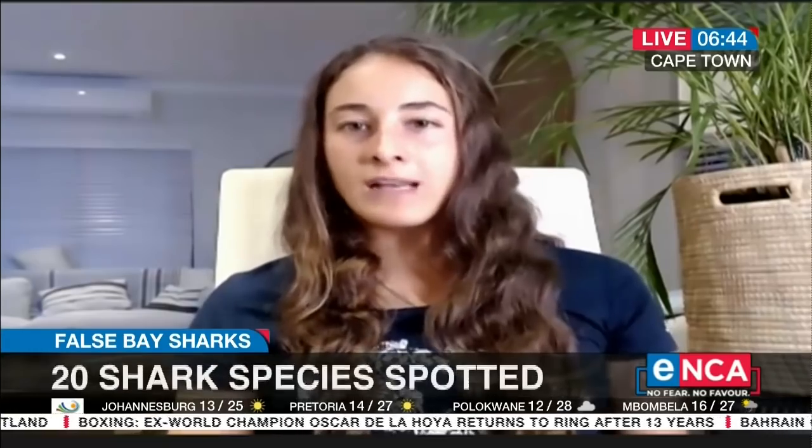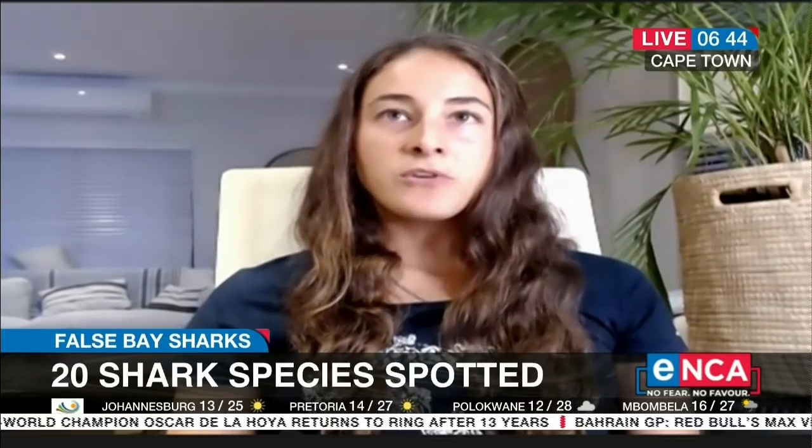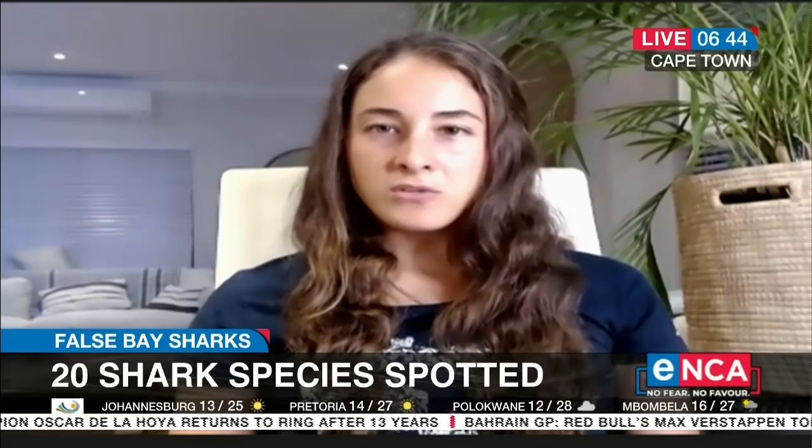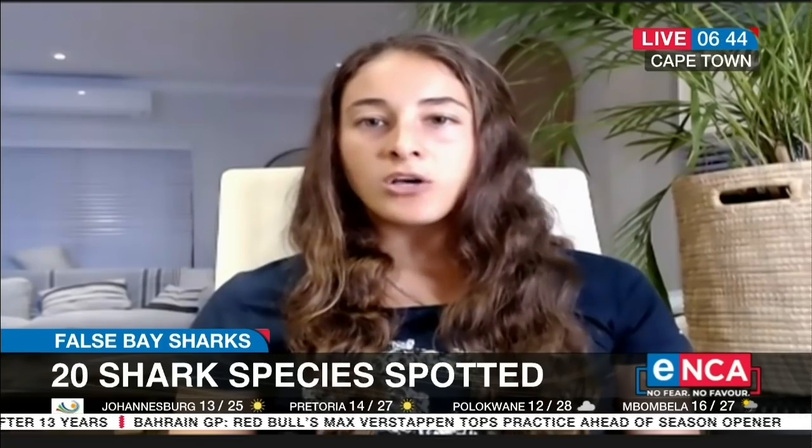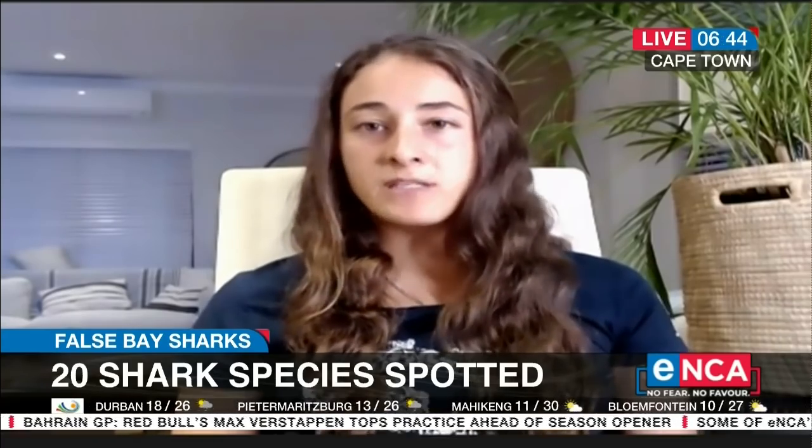Good morning, Gareth. False Bay is an incredibly dynamic environment. Being the massive bay that it is, and also its location, you have from an environmental point of view the Gullis Current, which comes from the offshore area. At certain times of year, that warm water from the Gullis Current pushes into False Bay. If you go more on the Atlantic side of the coast, the water's quite a bit colder. Whereas these regular flushes of warm water coming into the bay accommodate a lot of prey species for a variety of sharks.